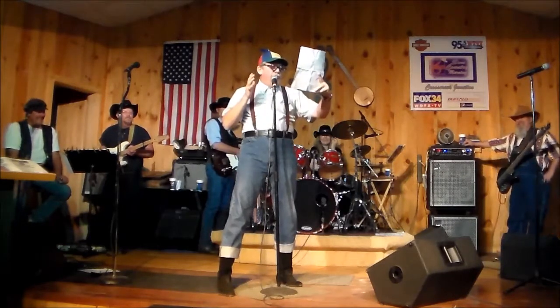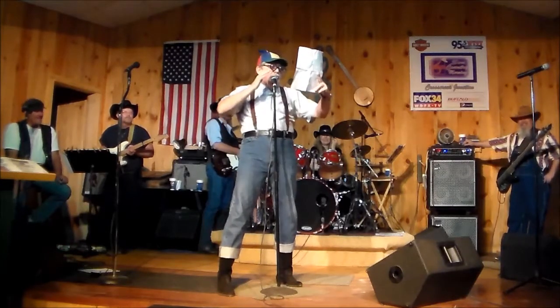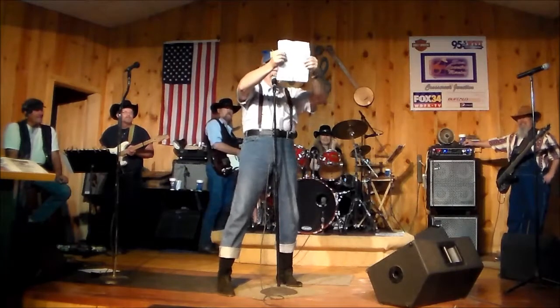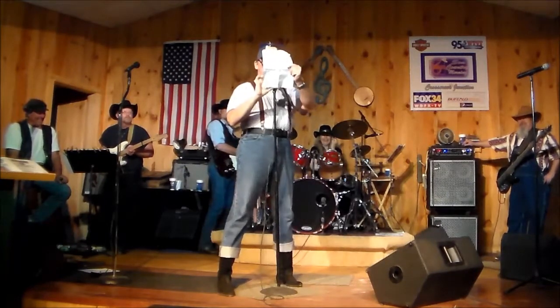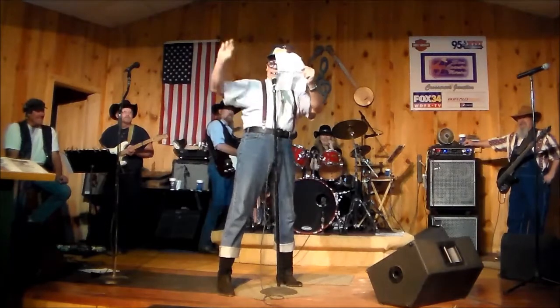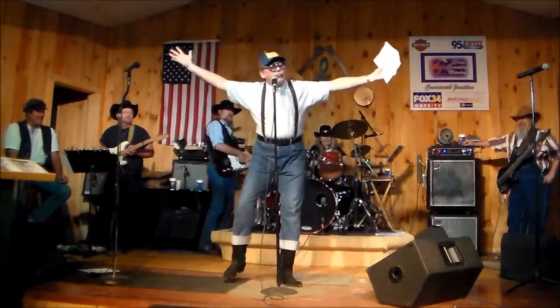Sir George stepped on his horse and galloped off into the night, as the sound of his voice faded into the distance. "I love you, Eleanor! I love you, Eleanor!" I thought it worked!